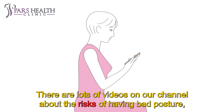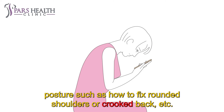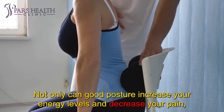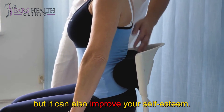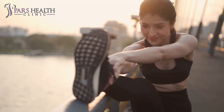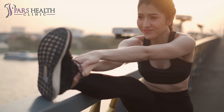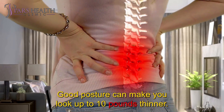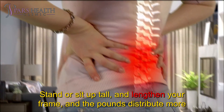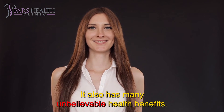There are lots of videos on our channel about the risks of having bad posture, the benefits of good posture, and how to fix different issues such as rounded shoulders or a crooked back, because this common issue is very important for several reasons. Not only can good posture increase your energy levels and decrease your pain, but it can also improve your self-esteem. Having proper posture can make you more attractive because you will look taller and slimmer. It can even make your abdominals appear more defined and make you look up to 10 pounds thinner. Poor posture can create the appearance of a potbelly and a thicker middle, while good posture distributes weight more evenly and makes you look more slender.